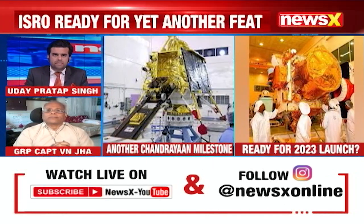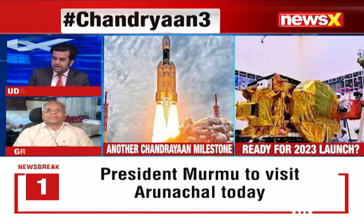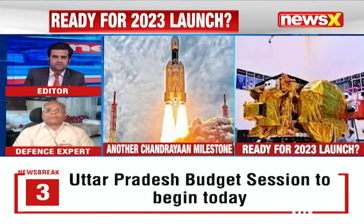Let me also ask you, Group Captain Jha, about this year so far for ISRO — how has it really panned out and what are your expectations for the rest of the year?